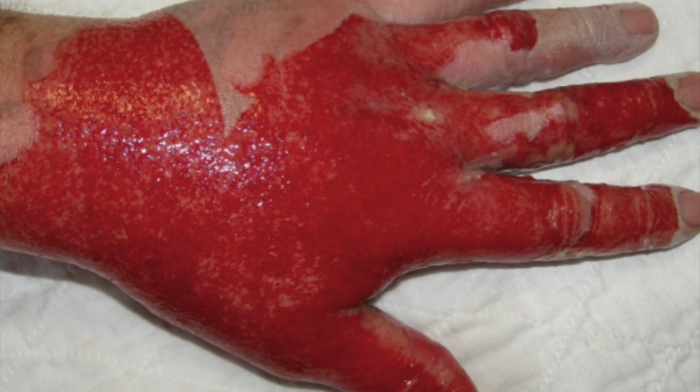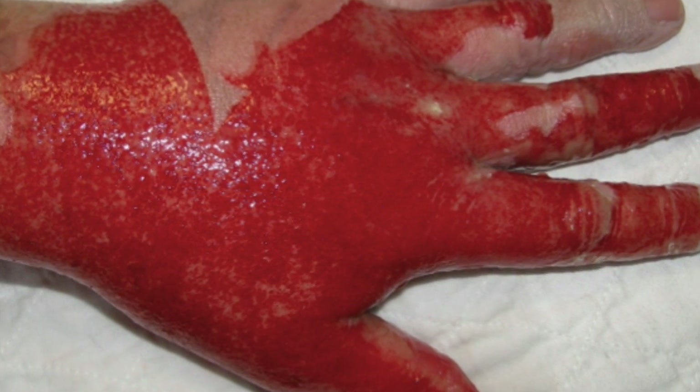We recommend applying silver impregnated dressings only to superficial burns. Deeper second degree burns may progress to a third degree and eschar formation. Trapping devitalized tissue underneath an extended dressing may promote severe infection. Note that these dressings cannot be wet, so patients are advised to perform sponge baths until their follow-up visit.